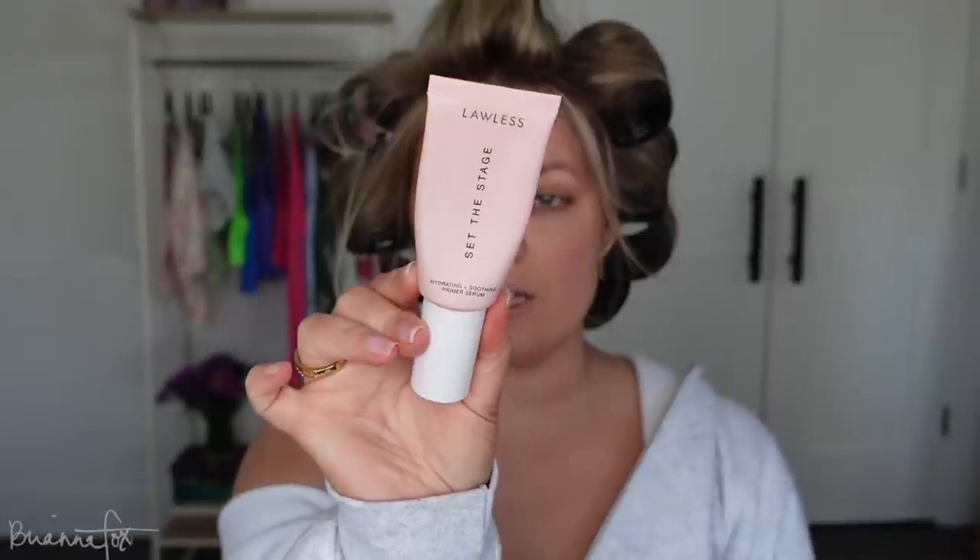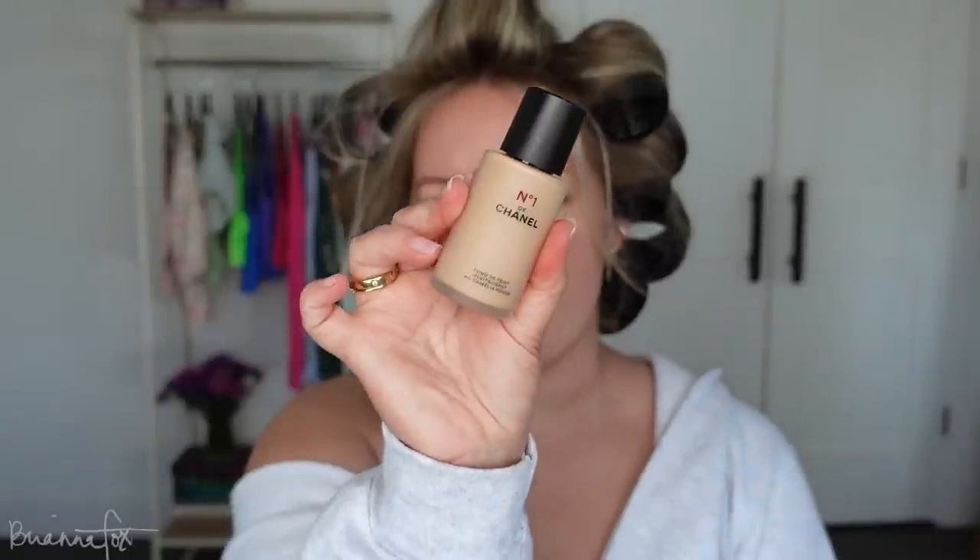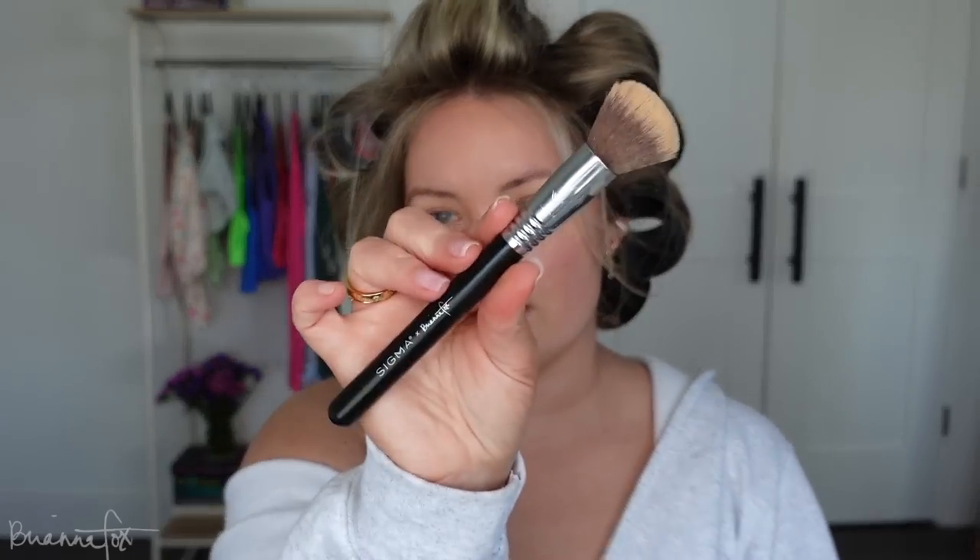I'm going to start with my face and go from there. I'm going to do the Lawless Set the Stage primer — I love this primer. I have a self-tan on and it's still developing, so I'm not really sure what to do with foundation. It goes on too light while the tan is developing, which is a learning curve. I'm actually going to use this very bougie Chanel foundation that I haven't used since the summer, because I think it's my darkest one. I'm going to use my Fox 4 foundation brush.